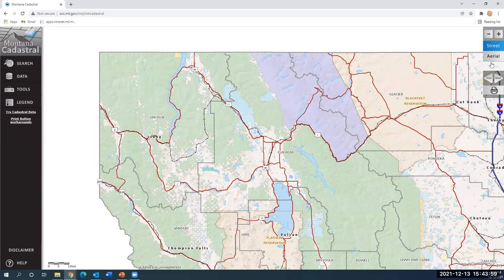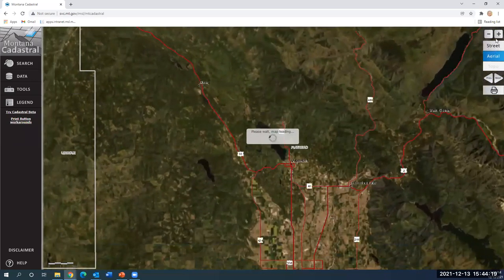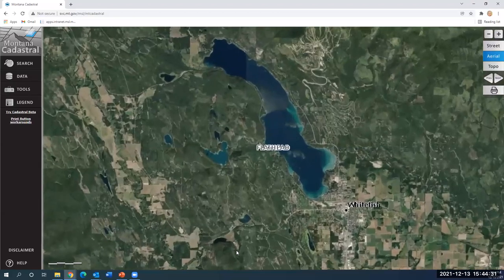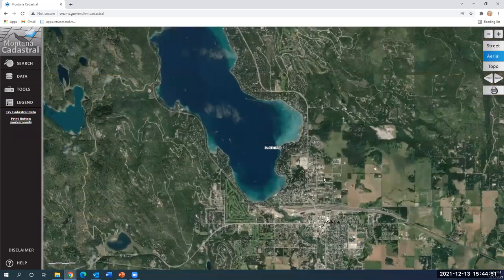I'm going to zoom in and turn on the aerial imagery — that's always fun to see. We use an imagery service that tries to stream the most up-to-date free information for aerial imagery in Montana. This is probably some 2020 or 2019 data that we're looking at. There's a tool where you can see the exact date that imagery was collected. You have to reach a certain scale in order for the parcels to turn on when you're on aerial or topo view, because at statewide scale you just wouldn't be able to see anything else.